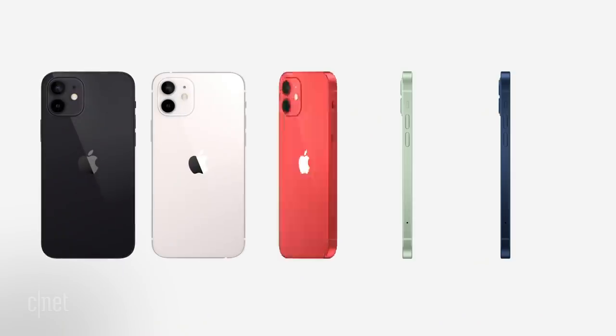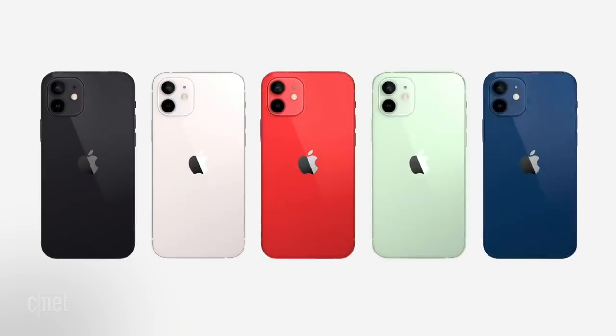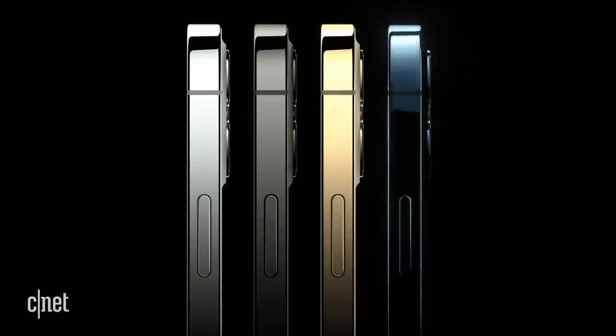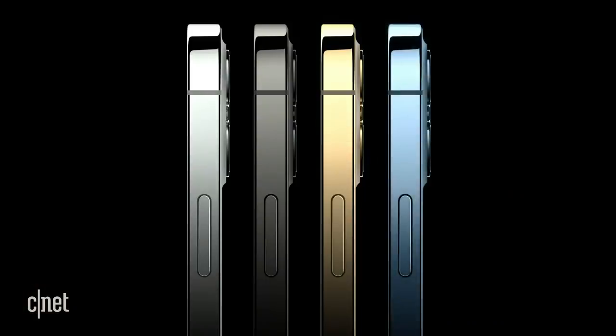Color-wise, the 12 and 12 mini come in black, white, Product Red, mint green, and dark blue. Meanwhile, the 12 Pro and 12 Pro Max get stainless steel edges for those 5G antennas and come in silver, graphite, gold — like really shiny gold — and Pacific blue.